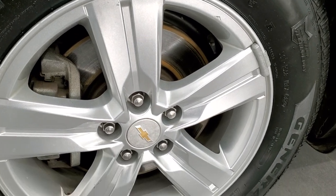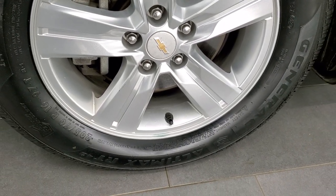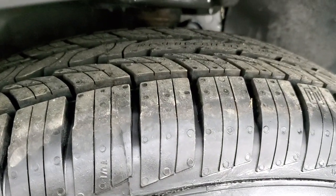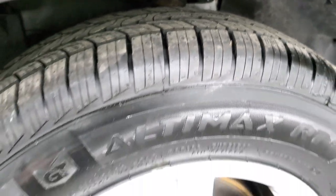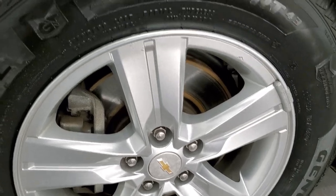If you'd like to check out all the photos on this vehicle, in the upper right-hand part of your screen is a link to our website — click that and check us out there. This one comes with General Ultimax tires, 205-70R16s, and they are brand new tires. We put those on during our safety inspection, and it comes with the 16-inch painted alloy rims.